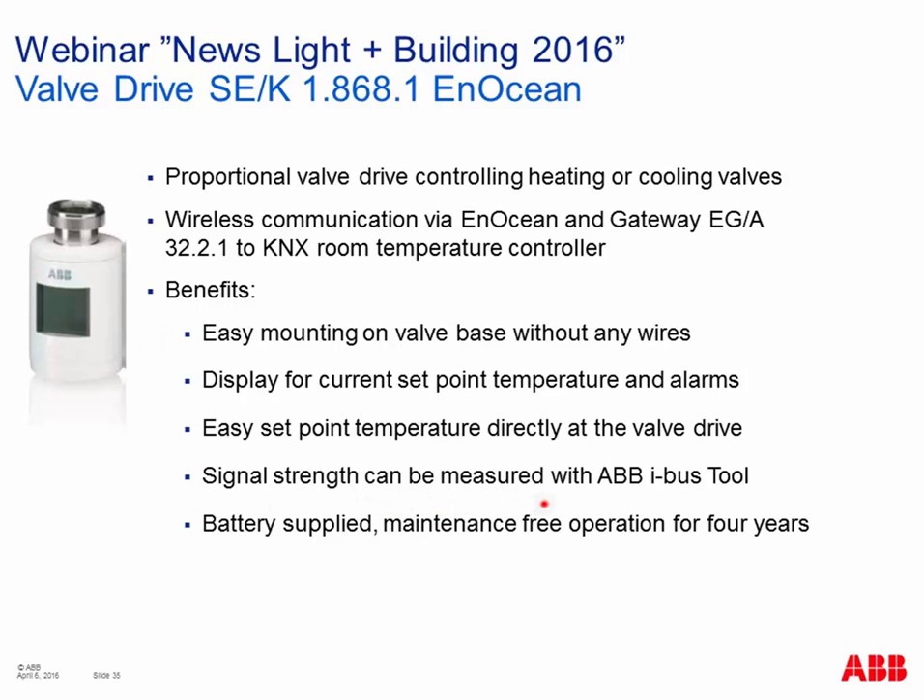The KNX-EnOcean gateway is supported by our IBAS tool, where you can graphically monitor the wireless signal between the valve drive component and the gateway — confirming correct communication. The device runs on batteries that are maintenance-free for years of operation. An ETS application screenshot shows the group objects available for the valve drive, including status information and control values, as part of the EnOcean KNX gateway plug-in.